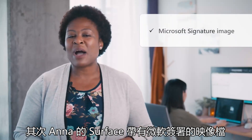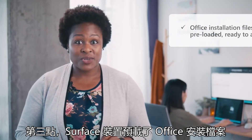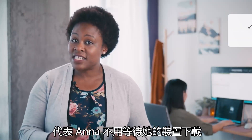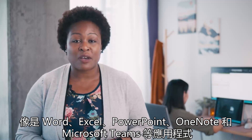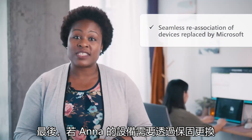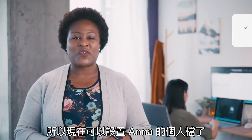Second, Anna's Surface comes with Microsoft's signature image—streamlined and ready for work, it is free of pre-installed software that Anna doesn't need. Third, Surface devices come with the Office installation files pre-loaded. This means that Anna doesn't need to wait while her device downloads apps like Word, Excel, PowerPoint, OneNote, and Microsoft Teams—they're already on the device and ready to be activated. And finally, if Anna's device ever needs to be exchanged through warranty, Microsoft will disassociate the defective device and associate the replacement with Contoso, so it's ready to be set up with Anna's profile.